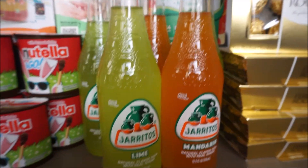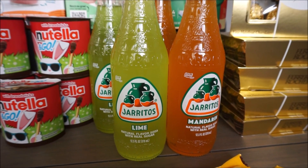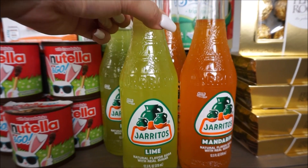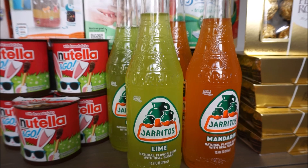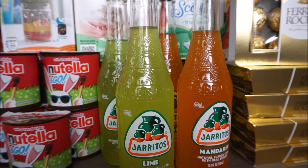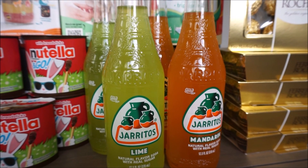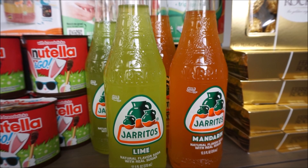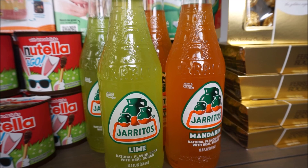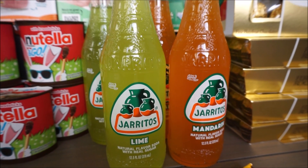I have done this Jarritas deal so many times — it just keeps coming back and we like this little soda so we keep buying it. They are $0.79 each and when you buy five of them it is $3.63. There's a rebate back with Ibotta for $1 and there's also a dollar back Kroger cash back offer, making this $1.63 for all five or $0.33 each per bottle.